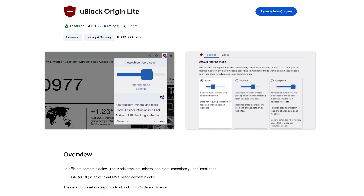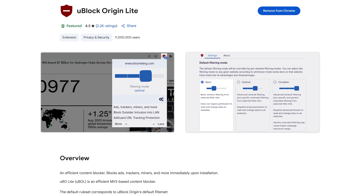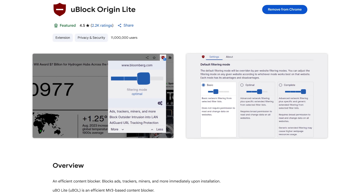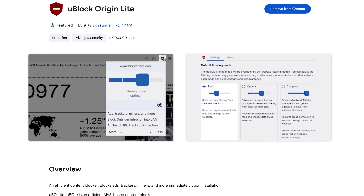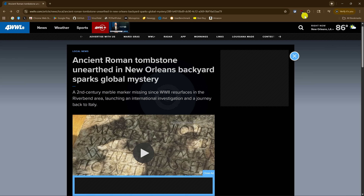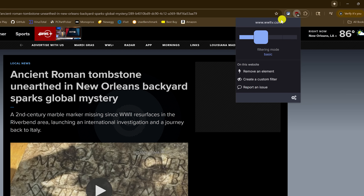As many of you know, uBlock Origin, the popular ad blocking extension, is no longer supported in Chrome. The best alternative right now is uBlock Origin Lite, from the same creator. It's good at blocking ads, trackers, and crypto miners. Click on its icon to the right of the address bar and you'll see four filtering modes: No Filtering, Basic, Optimal, and Complete. Since some sites depend on ads, I tend to keep it on Basic, though some ads will slip through. On sites with way too many ads taking up a third or half a page, I switch it to Complete.